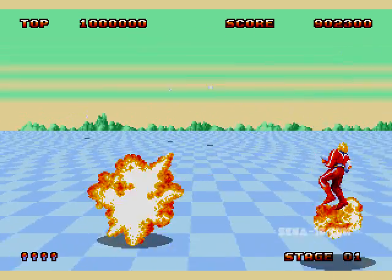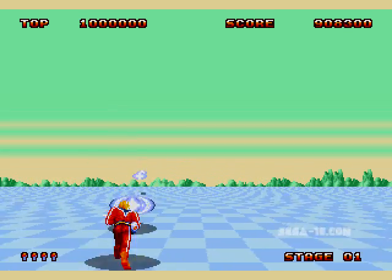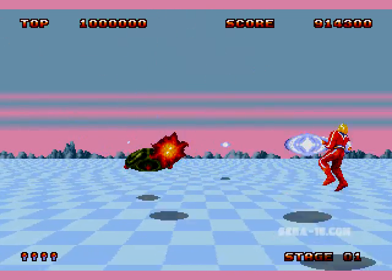I remember going to his house to see these games. He had just had his first baby, and his wife was so tolerant of us that we were at her house almost every day to play Sega Genesis.